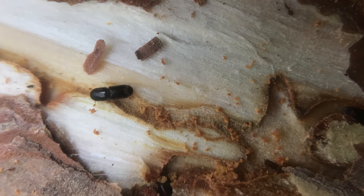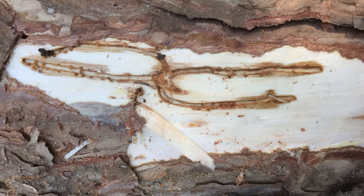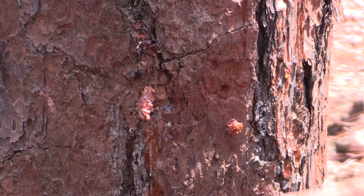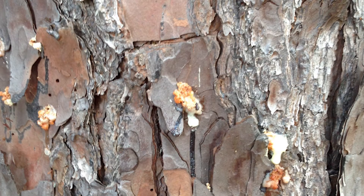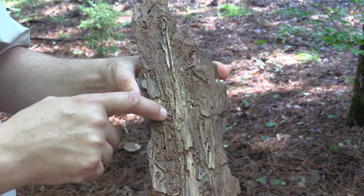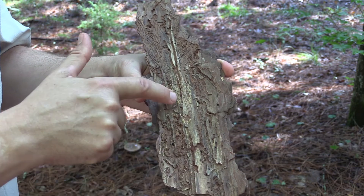The male of all Ips species initiates an attack by boring into the bark and constructing a nuptial cavity. The trees often produce pitch tubes in response to this initial attack, but pitch tubes are not always present, especially if the tree has experienced drought. One to five females will mate with the male and excavate egg galleries that lead from the nuptial chamber and run more or less parallel to the wood grain — that is, up and down.